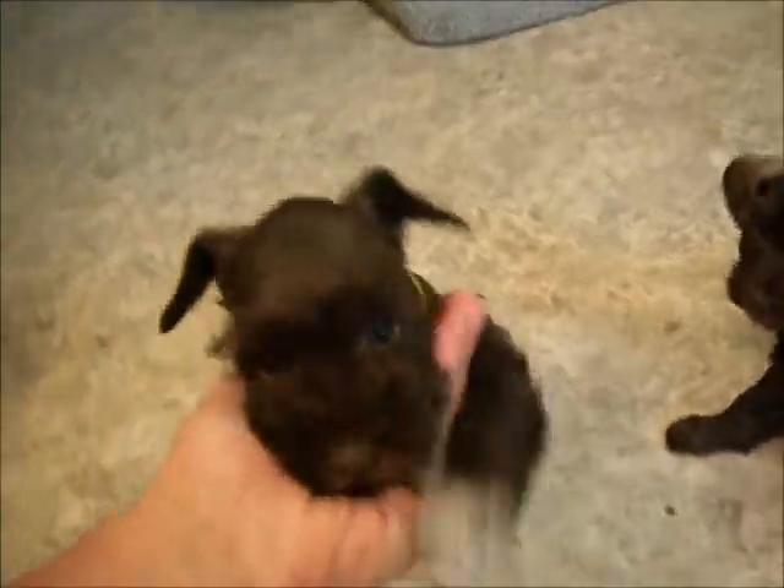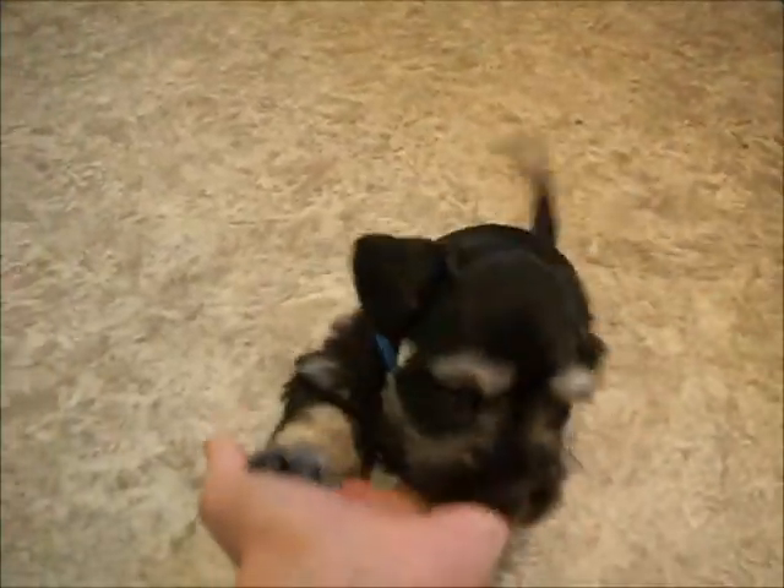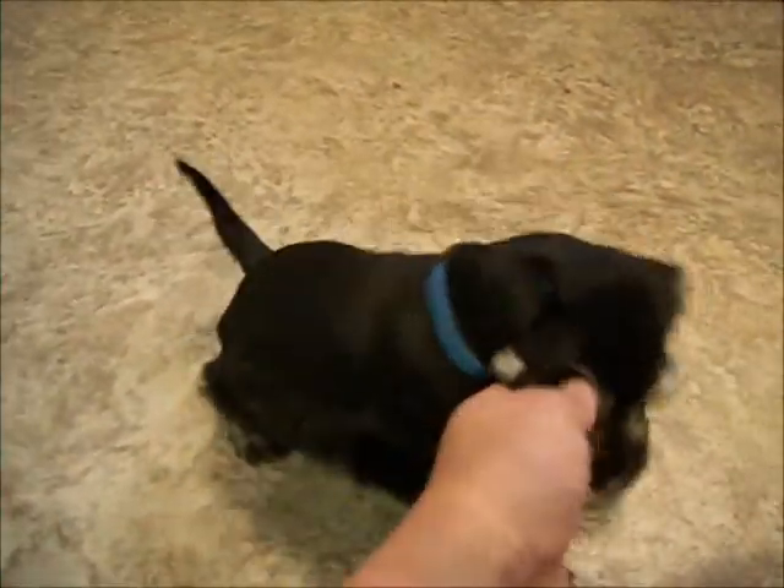Hi, Twix. How you doing? Hi, baby girl. Little man. How you doing? And here's the Black and Silver Boy from Mara's Litter. After his little haircut, he looks all handsome. Yes, you do.